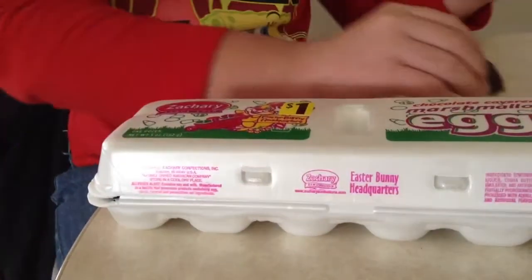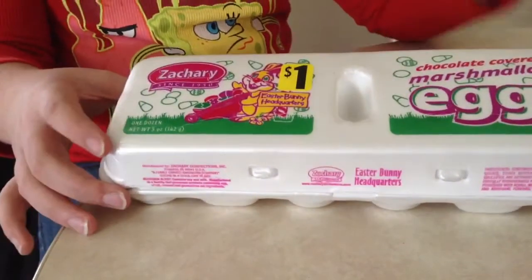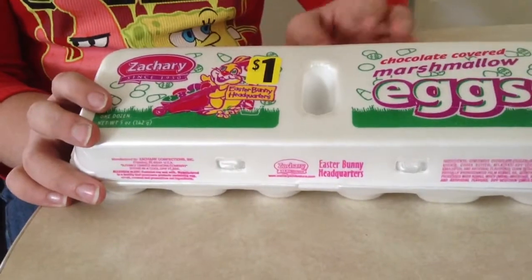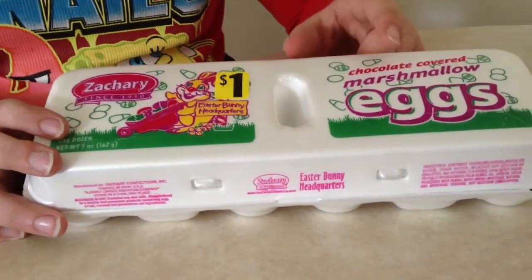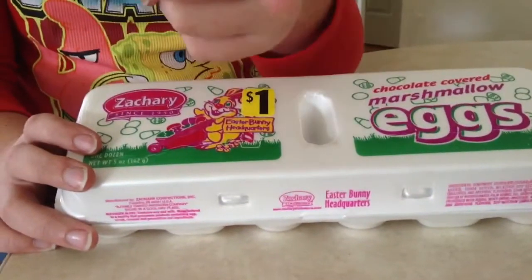I would say if you were to find these at a dollar store or whatever style of store — I actually picked these up. So on today's Easter spot, we had a look at chocolate covered marshmallow eggs. Happy Easter. Peace. See you guys next time.